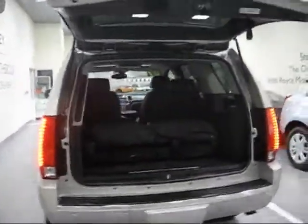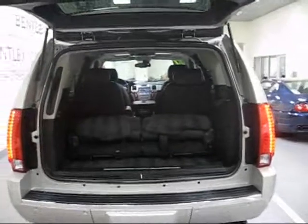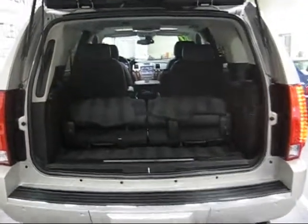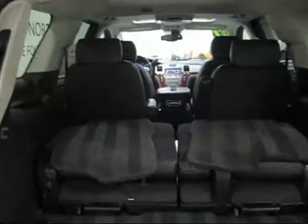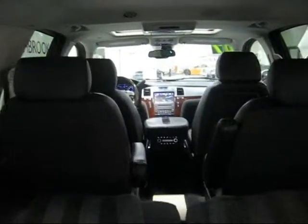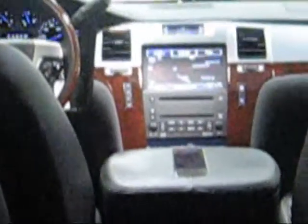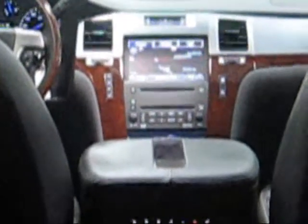The seats are in the down position. This has a bucket, bucket, bench configuration. These rear seats can come out — they're 36 pounds a piece and they slide out individually. It does have the factory navigation, so you've got a really easy to use touch screen nav. And any time you put it in reverse, a backup camera comes right on that screen.